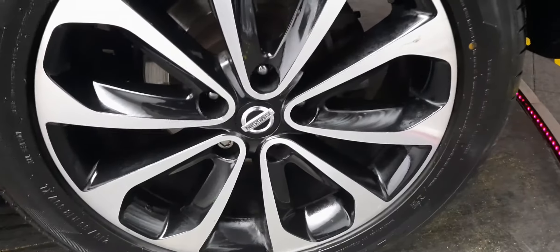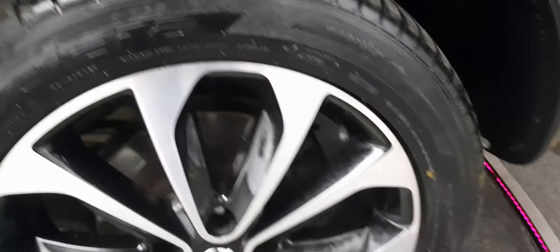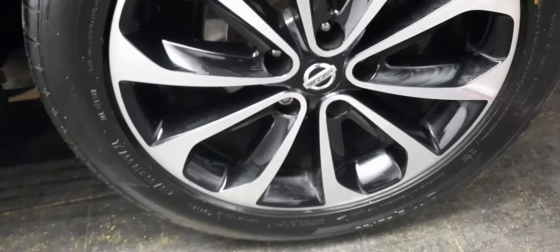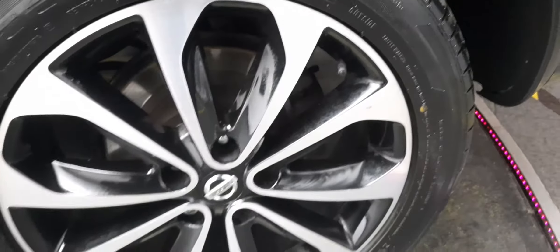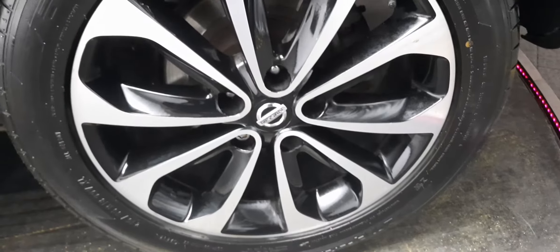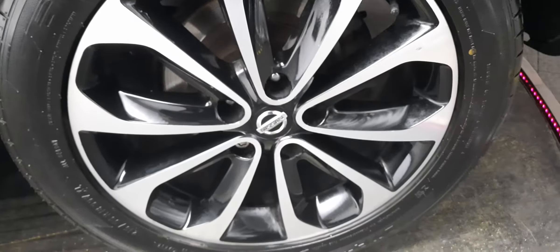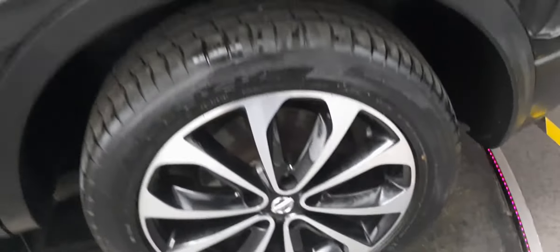These alloys are in just phenomenal condition for a used vehicle. We'll have a look at the mileage shortly, but the fact that they're in such perfect nick shows that the previous owners haven't ragged the car around — they've treated it well, driven it sensibly, and that's what we like.